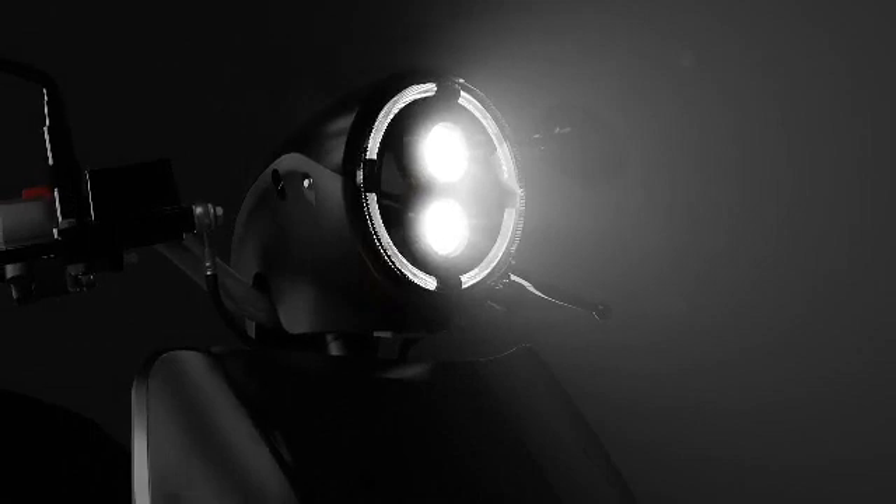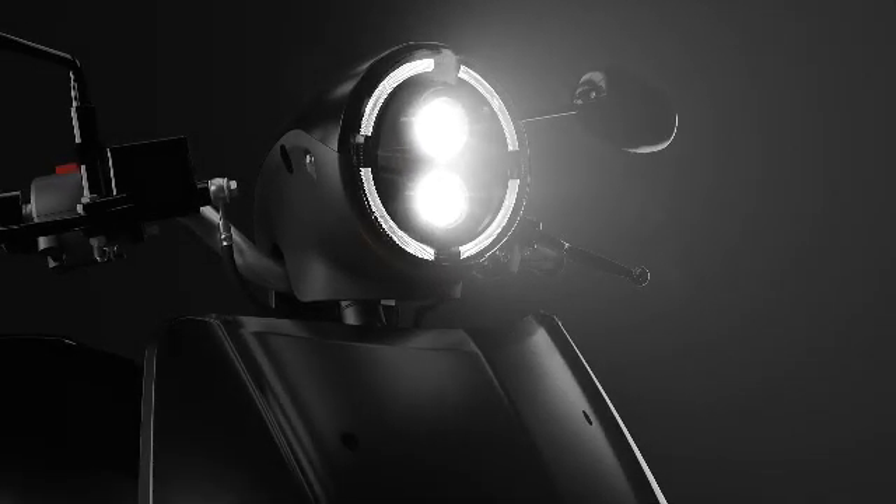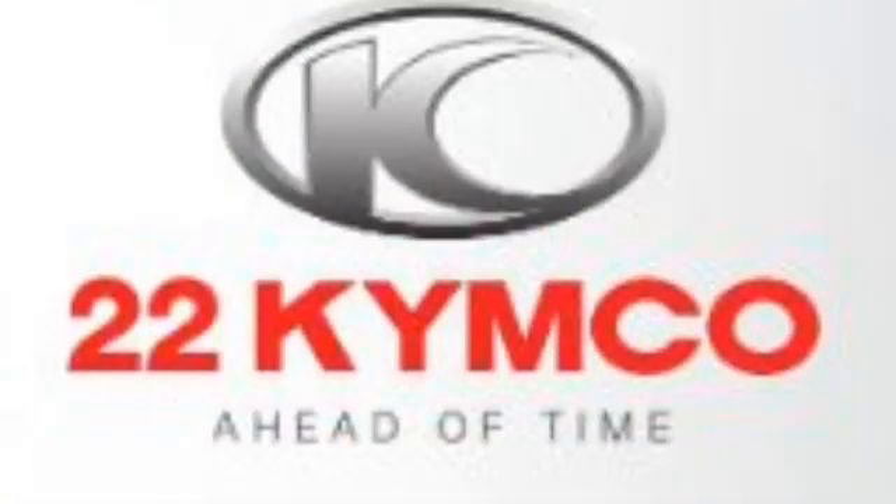Hi friends, this is Money and welcome to EV Analyst — Electric Vehicle Analyst. In this channel we will be posting the latest updates on electric vehicles. Today we are going to talk about the 22 Motors Flow electric scooter, which is made in collaboration between Taiwan-based Tyco and Gurugram-based 22 Motors Limited.